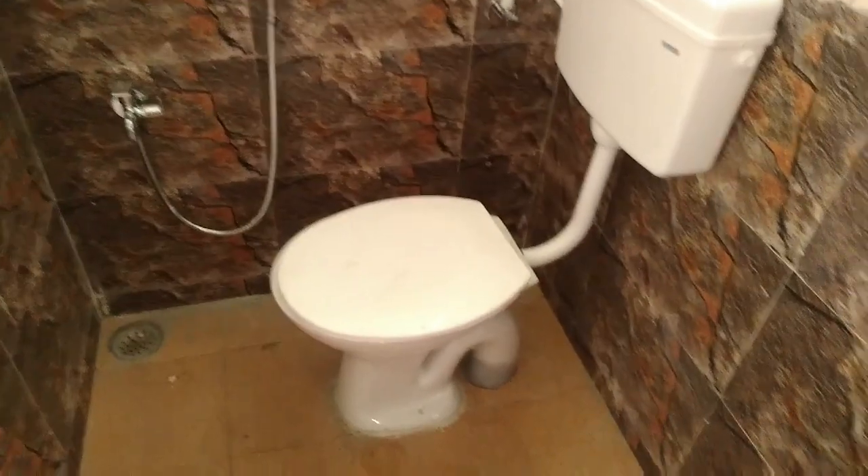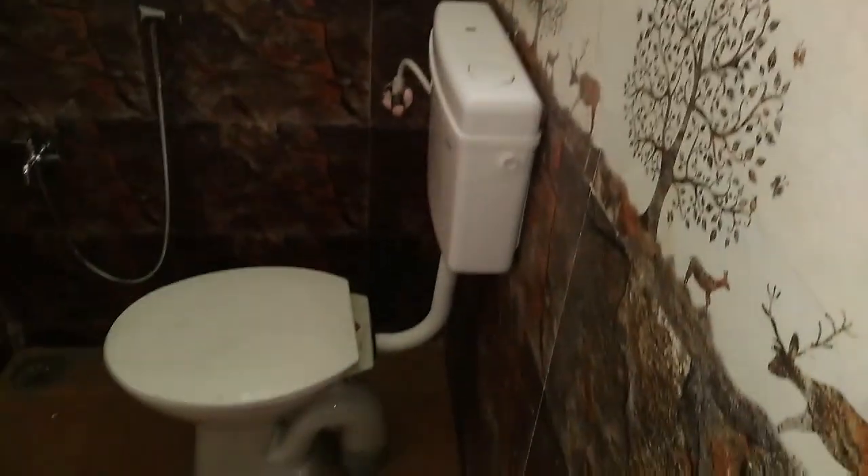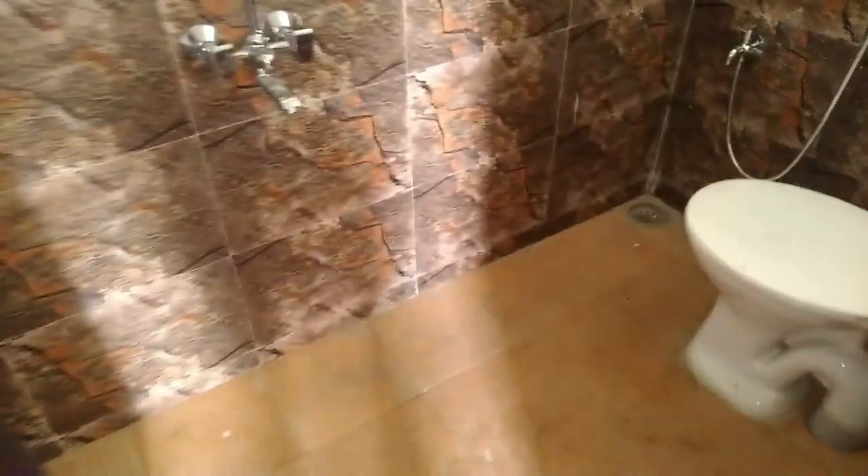Here you can see the wall tiles in the master bedroom. The master bedroom is provided with a commode. Here wardrobes are also provided in the bedroom.